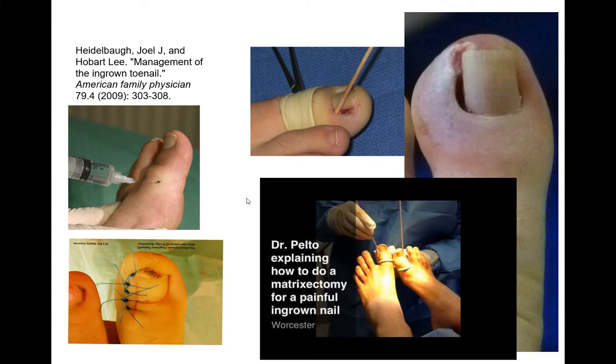Some of the more permanent options would be to do something called a chemical matrixectomy. This is where you take a Q-tip and use either sodium hydroxide or phenol into the edge for between 30 seconds and a minute, then rinse the area. That causes a chemical burn to the nail matrix down here — this is where the nail grows from — so it won't grow back. This typically wouldn't be done in the emergency room; it would be done in the office for a chronic ingrown toenail.